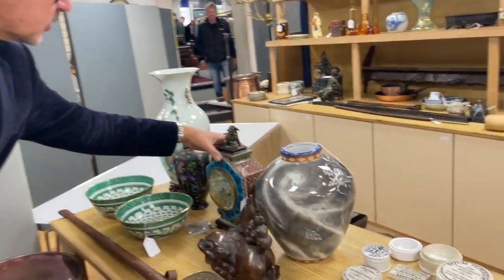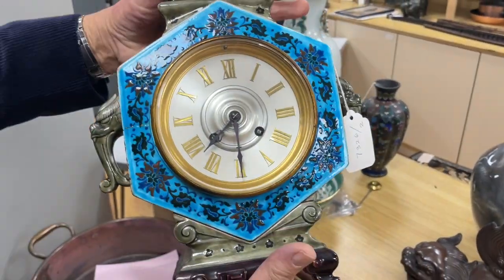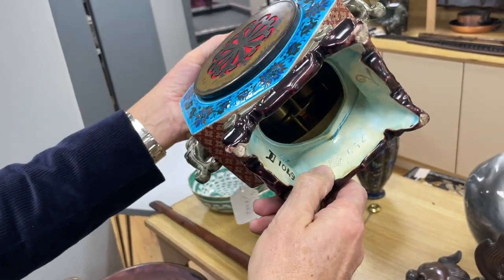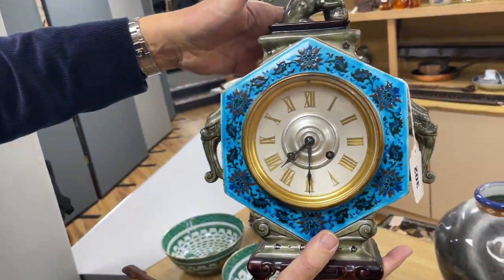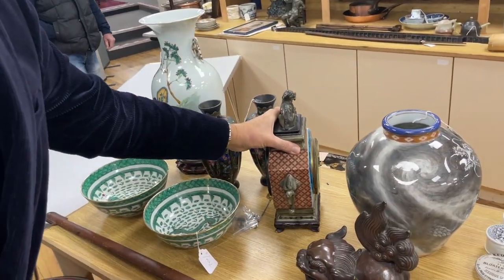Here we are in with the smalls — I'm just going to give you a little flavour of the variety. Lot 302 — look at that. Aesthetic movement mantle clock. It's marked up inside; I can't quite read it, but it looks a bit like Bermontoffs, actually, in that sort of chinoiserie aesthetic form. A little bit unusual there.